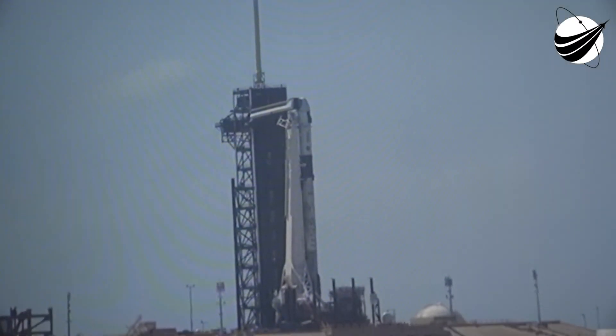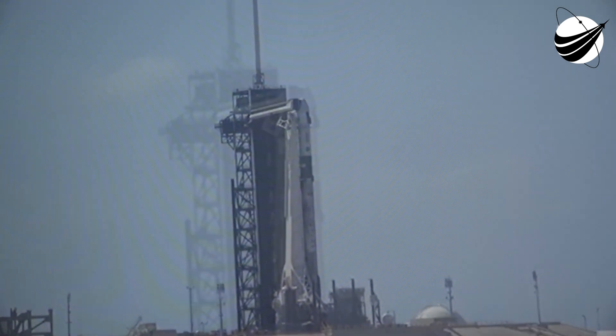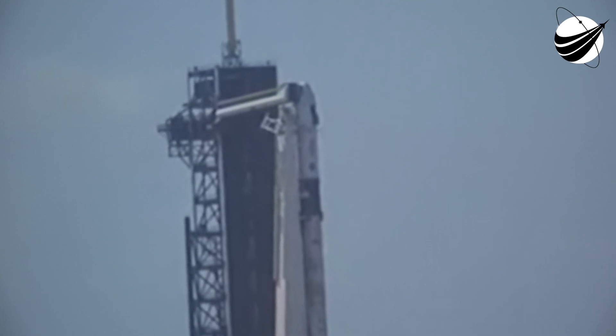30 seconds to go until launch. TMI is 15 seconds. 10, 9, 8, 7.